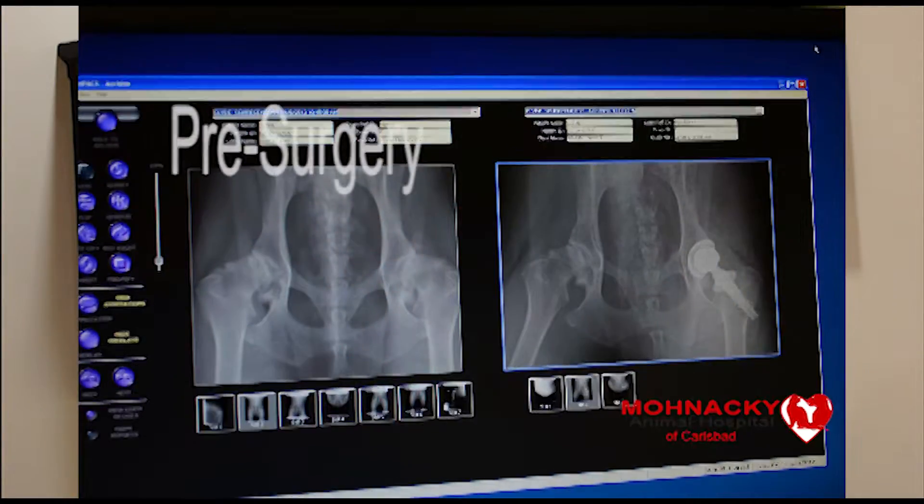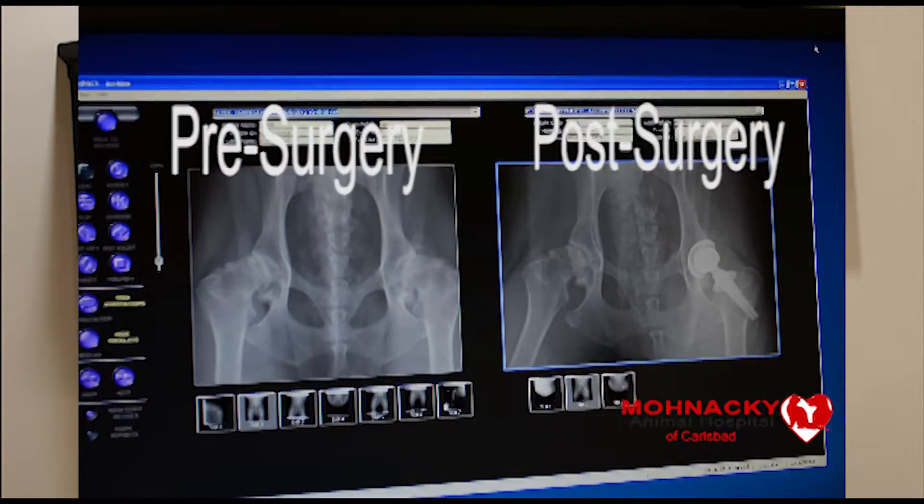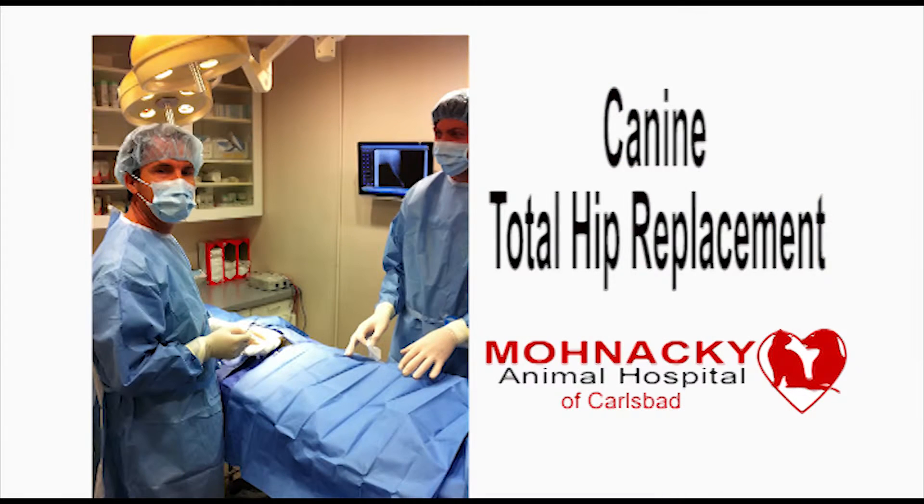The diagnosis of hip dysplasia requires proper history, examination, direct palpation of the hips, and radiographs. Some dogs' pain and discomfort can be managed medically, which includes anti-inflammatory medication, as well as physical therapy and sometimes food additives. Surgical intervention is usually recommended for those that do not respond properly to medical treatment.